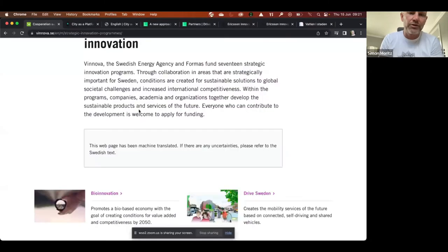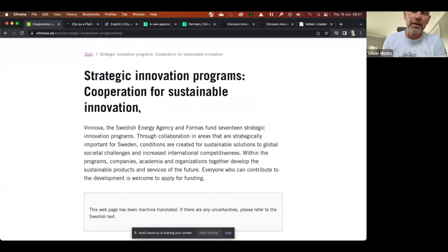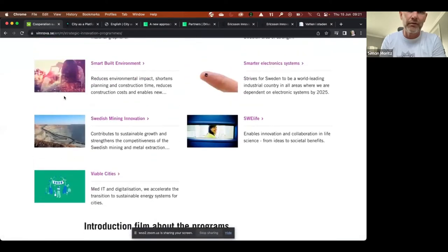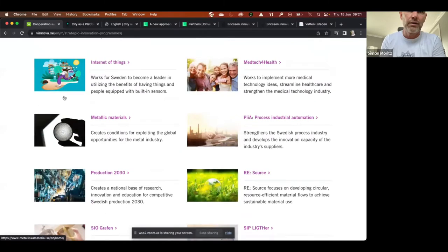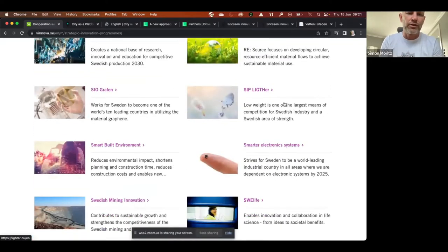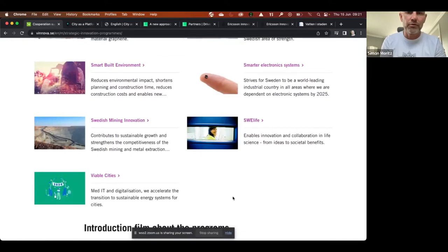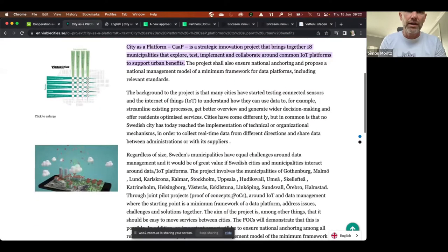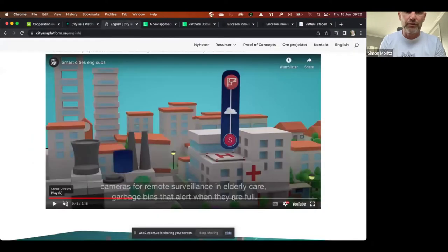It all started with a challenge from the Swedish government. They created something called Strategic Innovation Programs covering different fields — from smart cities to mining, aviation, IoT infrastructure, and Drive Sweden, which focuses on people and mobility. One of the best examples describing this solution is the Viable Cities Strategic Innovation Program. With many billions of SEK invested, they asked: how do you actually harmonize and create different solutions? They created what they called 'the city as a platform.'